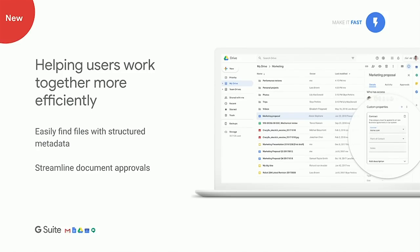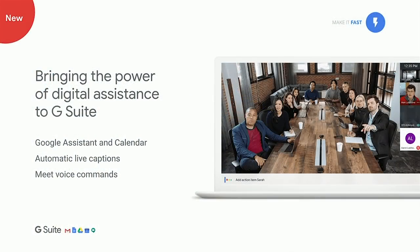Another way we help users work fast is through Google Drive. Google Drive now has over a billion active users — arguably the most popular cloud storage solution in the market. We've transformed it into a full-blown enterprise content collaboration solution. We're also bringing digital assistants to G Suite, integrating the Google Assistant with Calendar and G Suite.